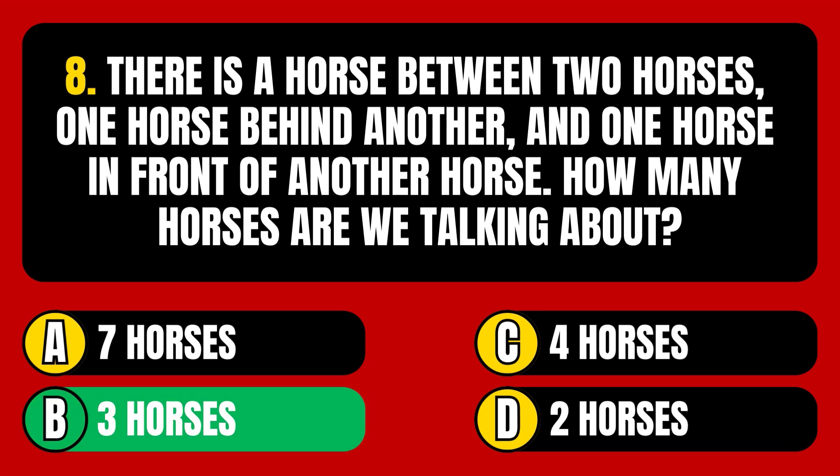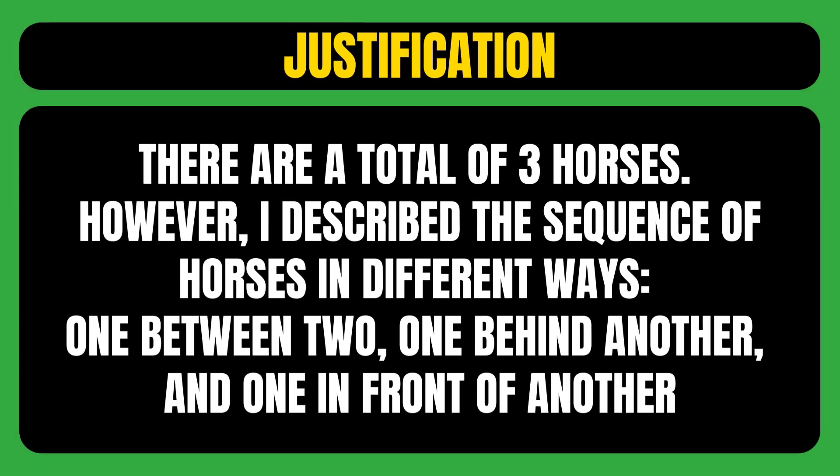The correct answer is option B, meaning there are a total of 3 horses. I described the sequence of horses in different ways: one between two, one behind another, and one in front of another.